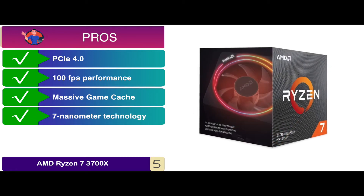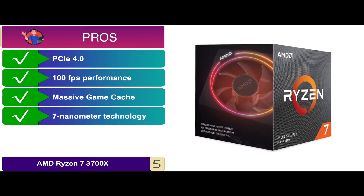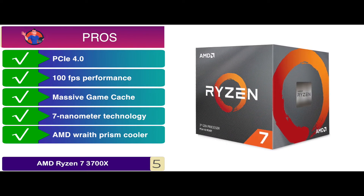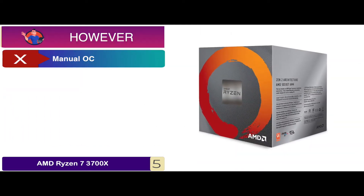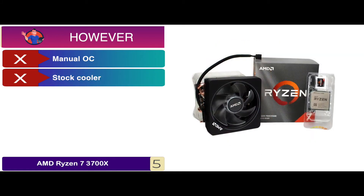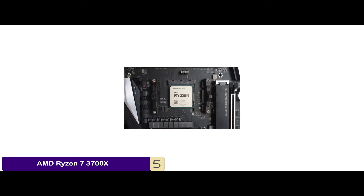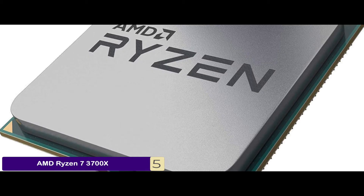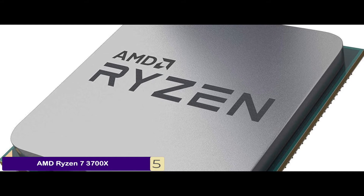It features the leading 7nm technology, which enables it to be cool, efficient, and quiet. And it features an AMD Wraith Prism cooler that allows color-controlled LED lighting, which makes it stylish. However, the manual OC prevents perma-boosting under light load, and some buyers complain that the stock cooler was loud. The bottom line is: it features 8 cores and 16 processing threads, the max frequency is 4.4 GHz, and the unit features an AM4 socket.